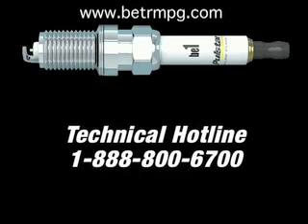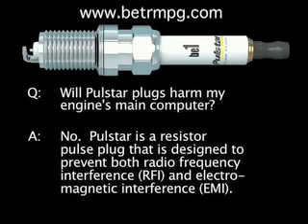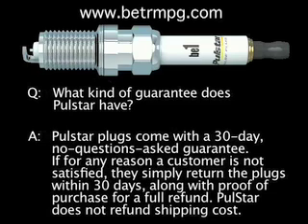If you have installed any aftermarket performance equipment, call our technical hotline for additional information. In addition, PulseStar pulse plugs will not harm your engine's main computer because it is a resistor plug designed to prevent both radio frequency interference and electromagnetic interference. PulseStar plugs come with a 30-day no-questions-asked money-back guarantee. If for any reason you're not satisfied with your PulseStar plugs, simply return them within 30 days along with proof of purchase for a full refund.